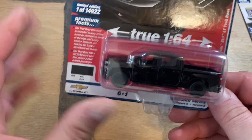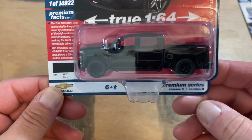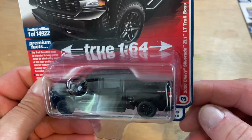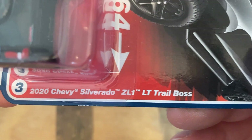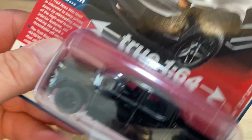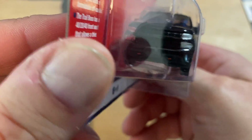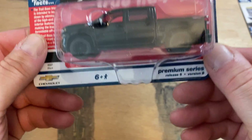Picked up another Auto World — the 2020 Chevy Silverado ZL1 LT Trail Boss. This is a lead weight, it weighs a whole bunch. We'll probably end up taking these out of the package.